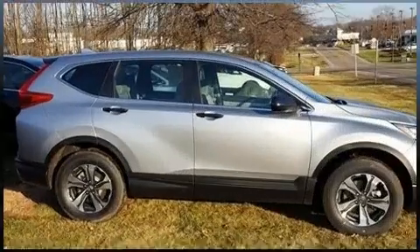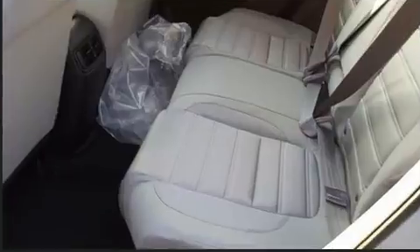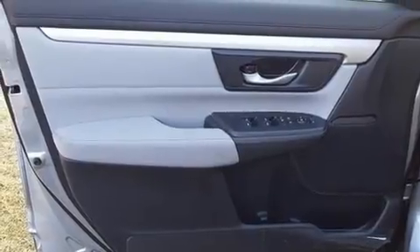It's equipped with tons of terrific amenities, but it won't break your budget. Like all-wheel drive, delay off headlights, a rear window wiper, one-touch window functionality, a trip computer, and a split folding rear seat.